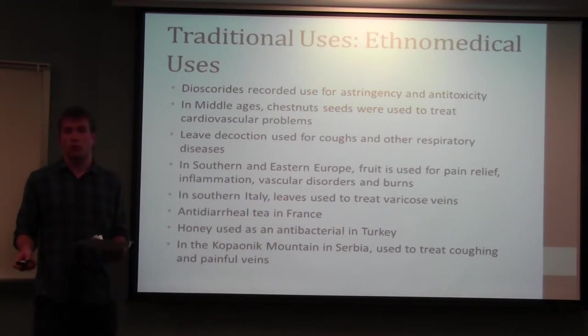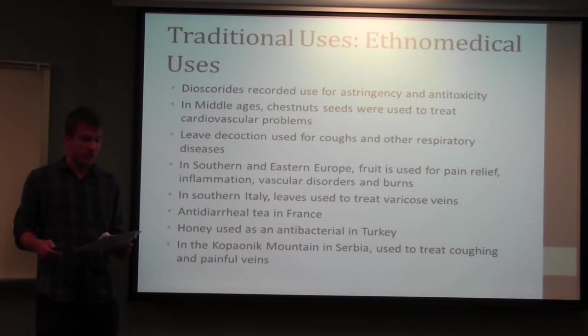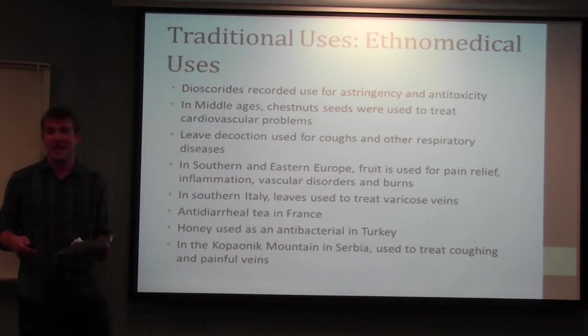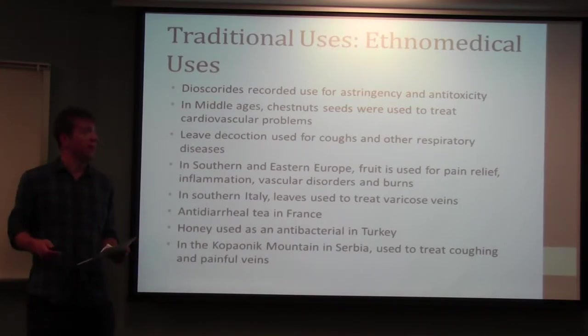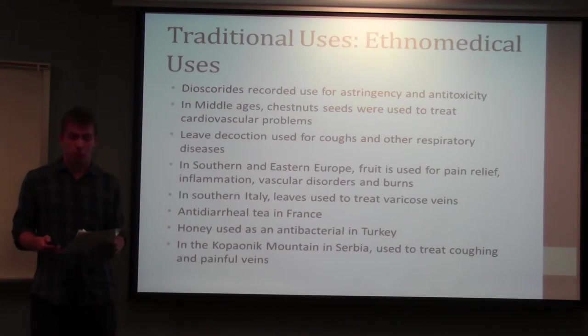There's a wide range of traditional ethnomedical uses. It's been used since the Roman Empire — during the time of Dioscorides, he recorded that the tree was used for its astringent and antitoxic properties. In the Middle Ages, chestnut seeds were used to treat cardiovascular problems. More recent ethnomedical studies found uses including a decoction of the leaves used to treat respiratory problems like coughs, colds, and asthma in many parts of the Mediterranean.